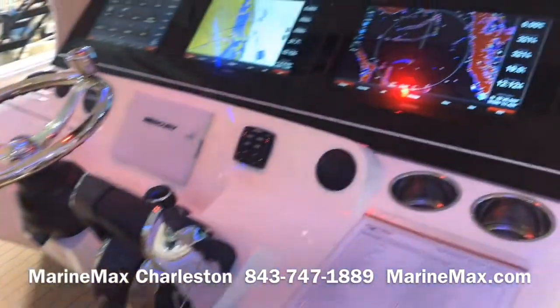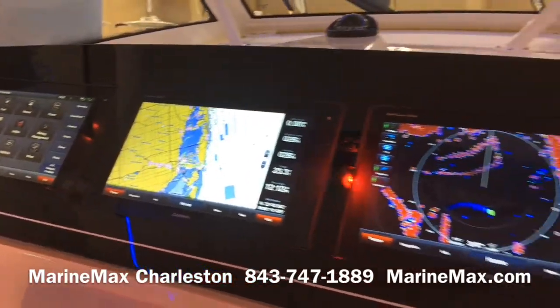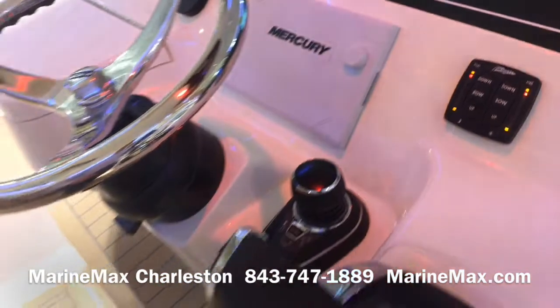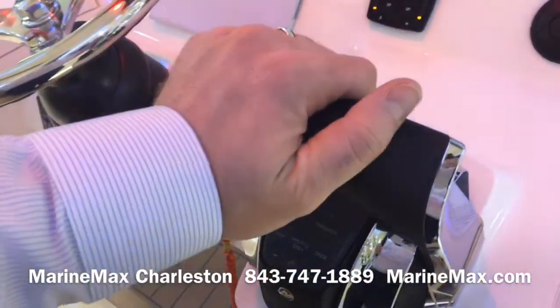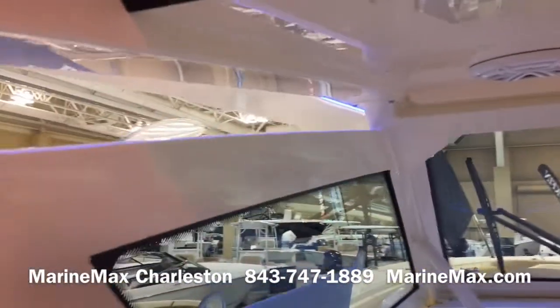Great instrumentation at the helm. We have triple screens from Garmin, 16 inches apiece, Mercury vessel view. This is a joystick boat. Of course you have digital throttle and shift. Great visibility from Scout and a lot of protection, but good ventilation as well.